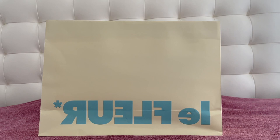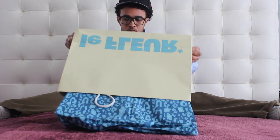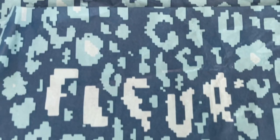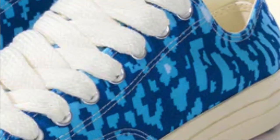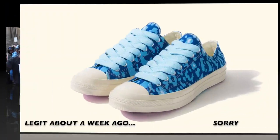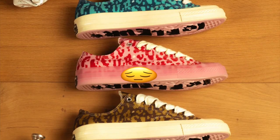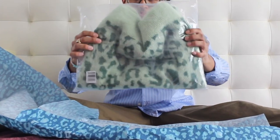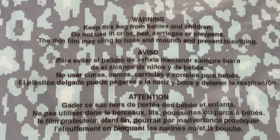Starting with the exterior of the bag, we have 'La Fleur' on both sides — one side is inverted, a very nice touch. Inside the bag, we have the standard Golf of Fleur Digi Camo wrapping paper. You may recognize this print from the Converse collaboration that came out about a week or so ago. I really wanted those, but I just didn't get them — bleh.